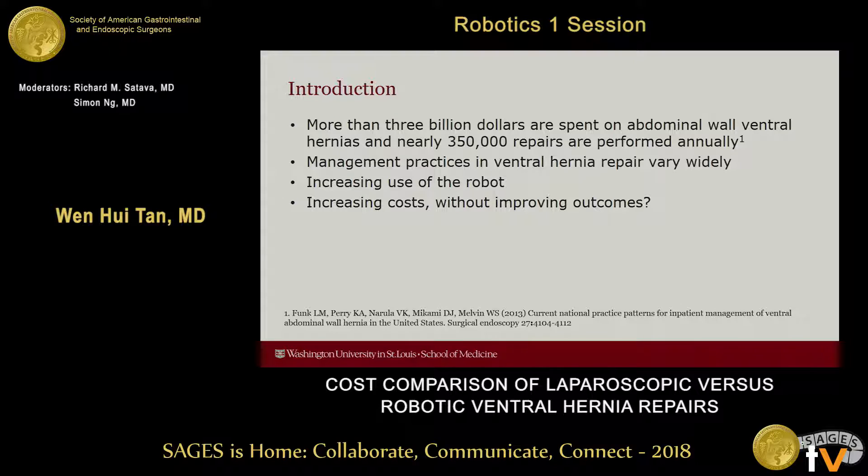In recent years, a number of surgeons have moved to performing ventral or incisional hernia repairs robotically. However, one persistent critique of utilizing a robotic approach in nearly any kind of surgery is the cost. With rising healthcare costs in surgery, this asks the question: are we increasing costs without necessarily improving outcomes?